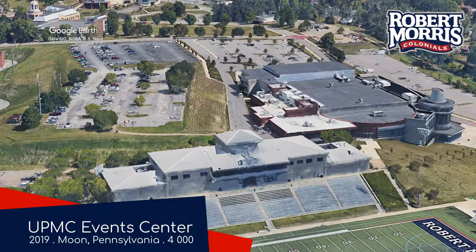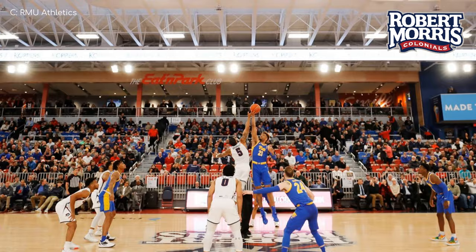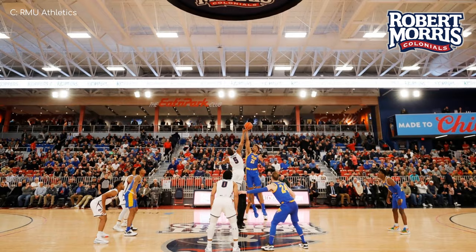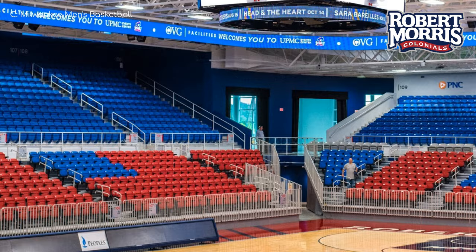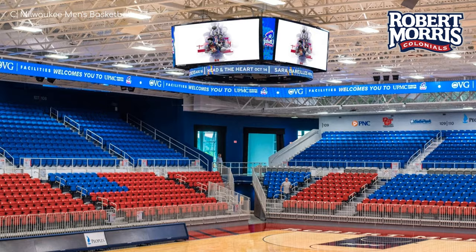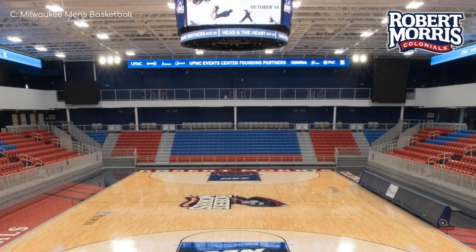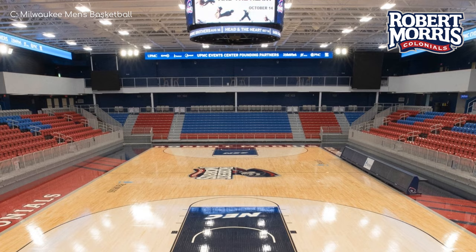UPMC Event Centre, Robert Morris Colonials. There are some people out there, perhaps people watching this video, that believe that Earthlings have not yet been to the Moon. Well, how do you explain this then? Not only is it the newest venue in the conference, but it's one of the more impressive. Do you think the Moon People could have built this themselves? Do you think the Moon People could comprehend the complexities that go into manufacturing these huge video boards? Granted, the lower gravity would make it easier to install once completed, but I just don't think the Moon People will have the resources to begin with. Nice arena.